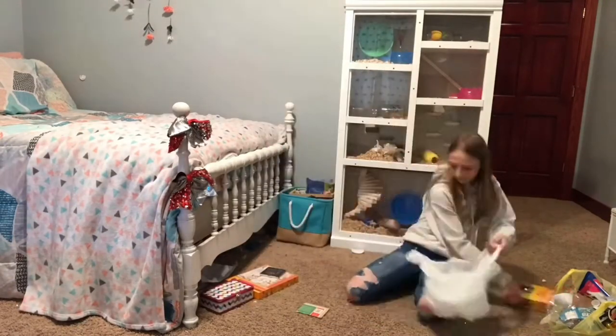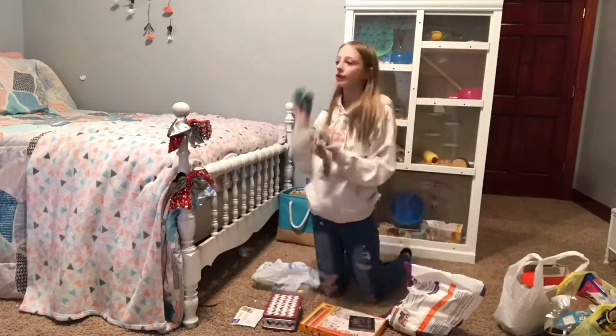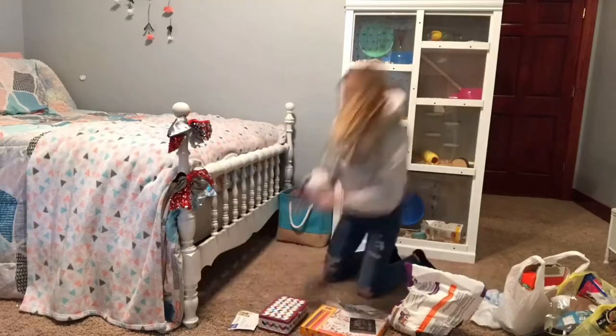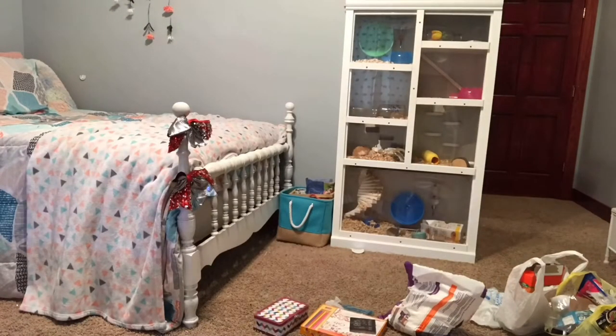This is me next to my huge, beautiful hamster cage that I get a lot of hate on, but I delete every comment. I'm just tidying next to that and under my bed.